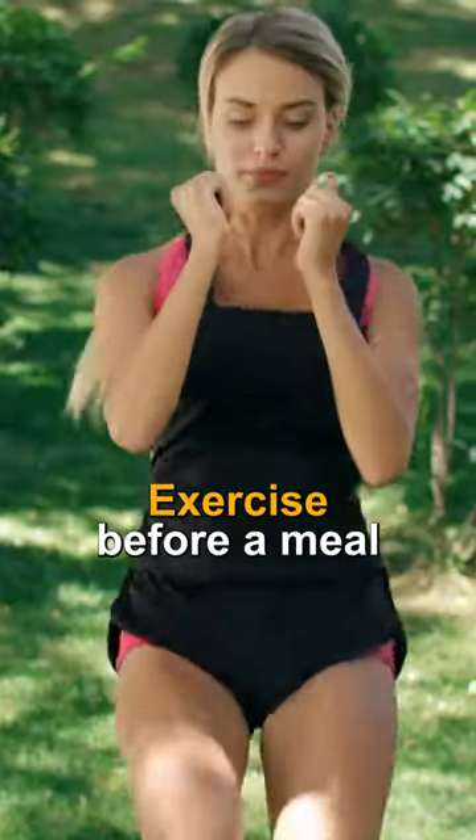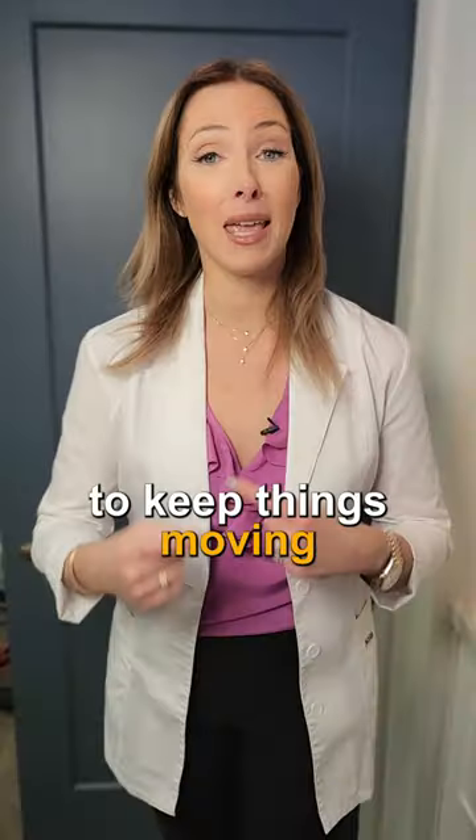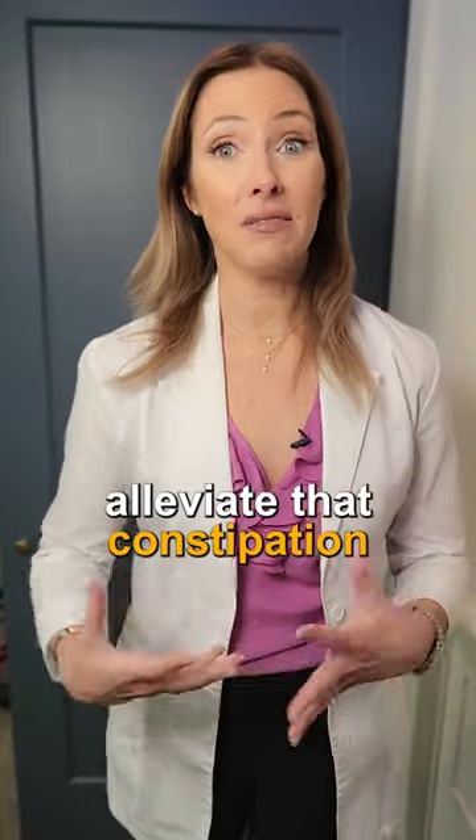Tip number two: exercise before a meal. This is really a great way to keep things moving and help to alleviate that constipation.